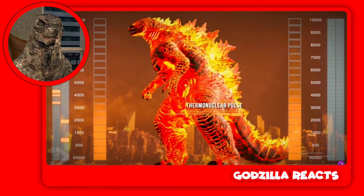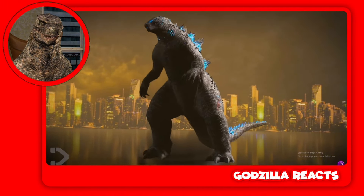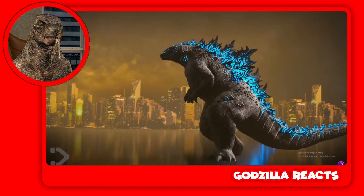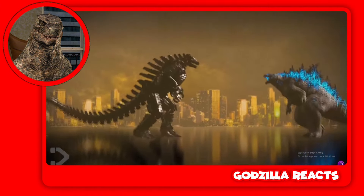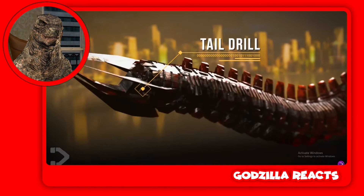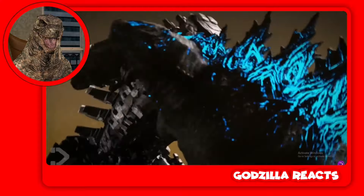Improved dorsal plates — rounded. Thermal mode too! Why is Kong's axe in his leg? Big wound from Kong's axe. More powerful heatwave — you can see it. There's a full fight scene too.